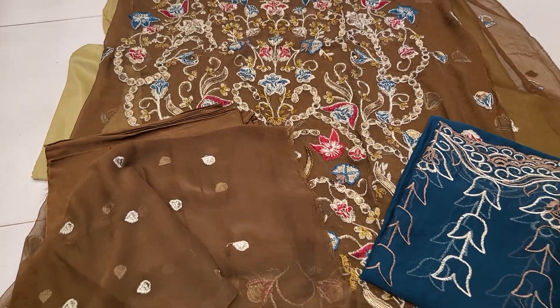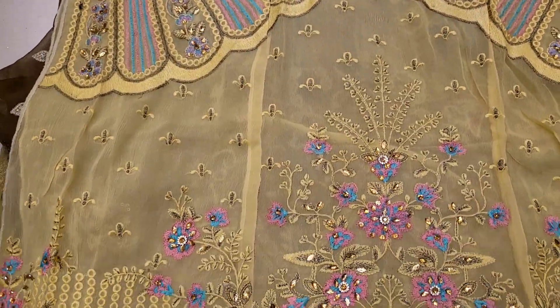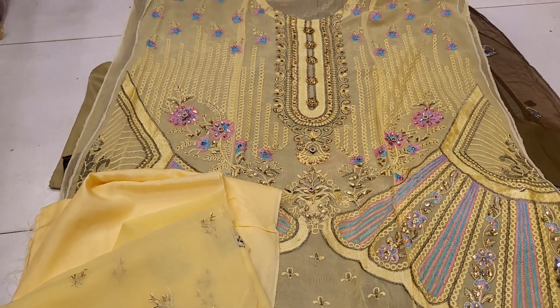It is a very unique and very uncommon collection. Mashallah! It is a beautiful design and the best collection. It is a good product, and the price is $3,200.